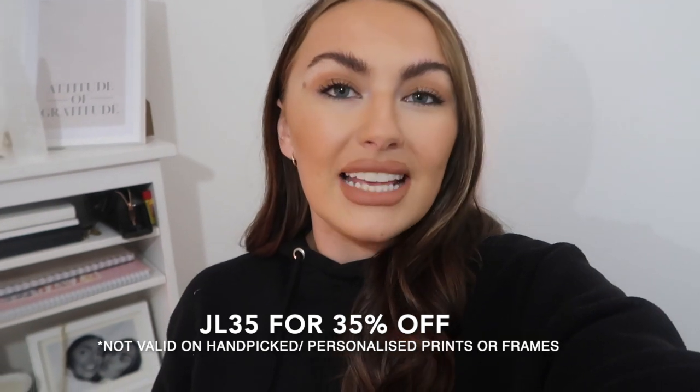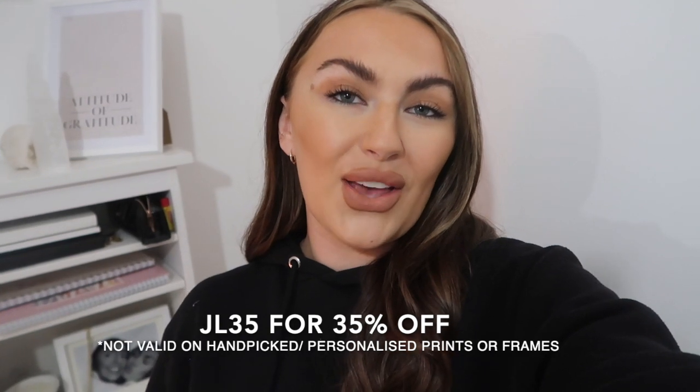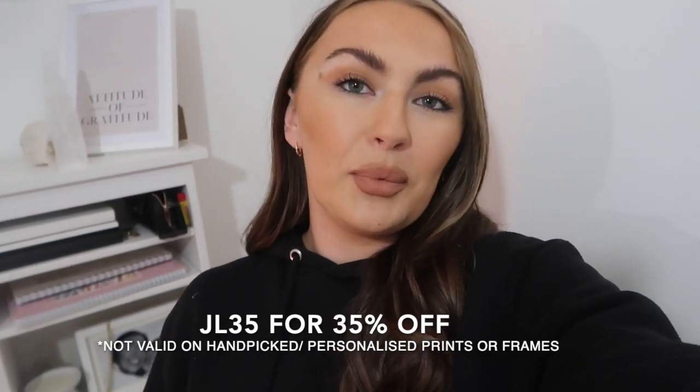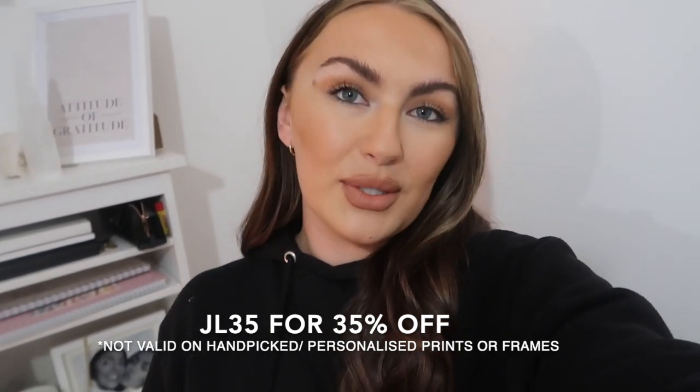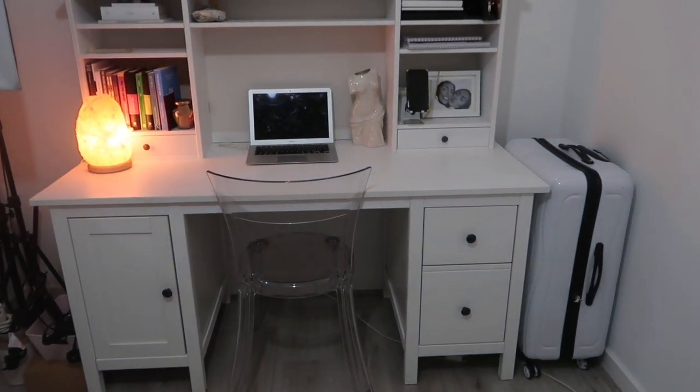All the information will be in the description bar below. I'm also going to show you a really useful tool which helped me plan one of my walls. If you enjoy watching this video please give it a huge thumbs up and don't forget to subscribe before you leave.